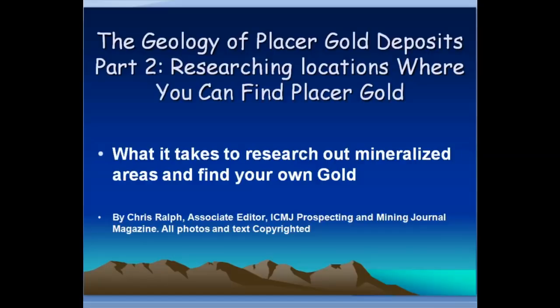Hi, my name is Chris Ralph and this is part two of the geology of placer gold deposits. We're going to talk about doing research to find your own locations where you can find placer gold for yourself. We're going to talk about what it takes to do that kind of research and the details of it. It's this kind of research and work that makes the really more successful guys more successful.